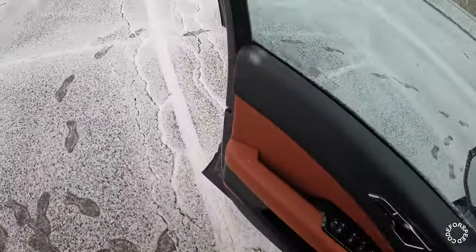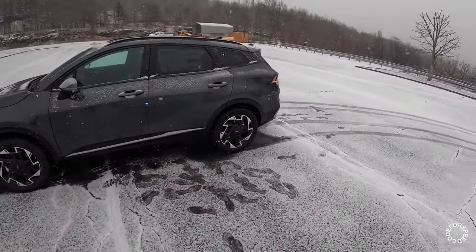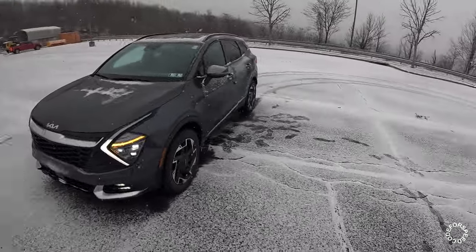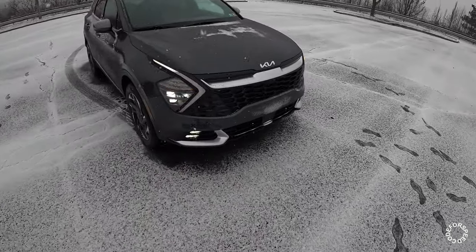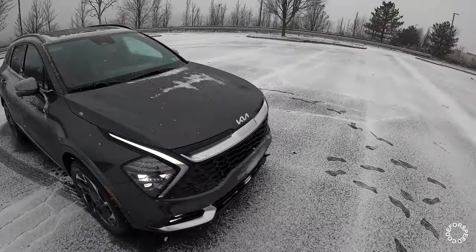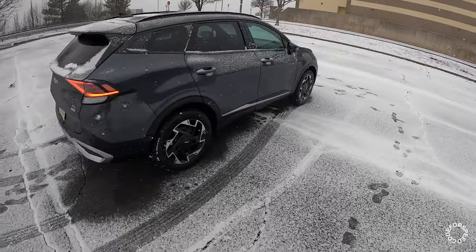Turning these fog lamps on as well. This trim level with its all-wheel drive system has about a little over eight inches of ground clearance, which is about an inch higher than the front-wheel drive model. Those daytime running lights are very very bright, fog lamps down here at the bottom, and we do have a forward-facing camera on the front. This generation has a little bit more space and more cargo area than the previous gen model.